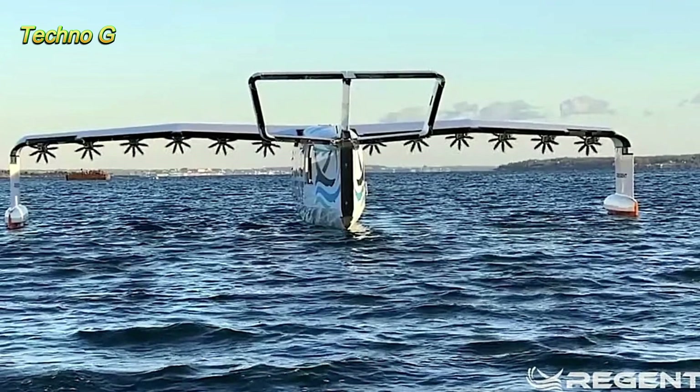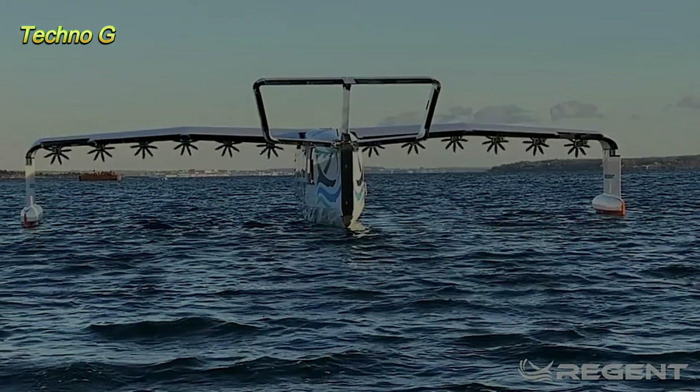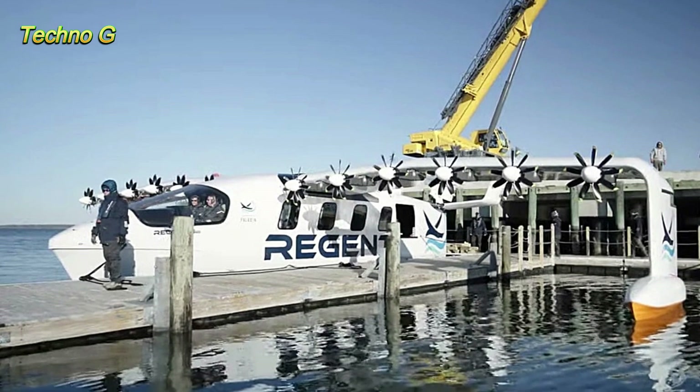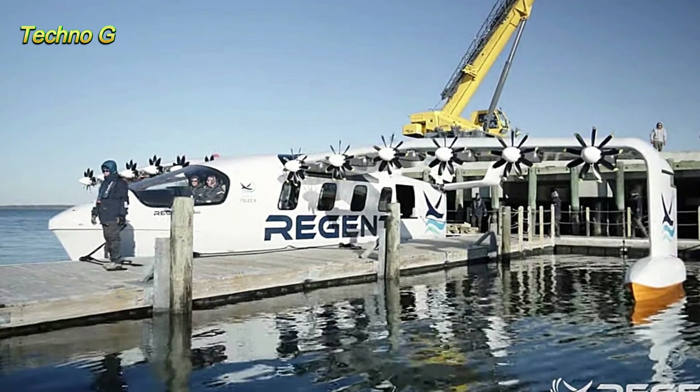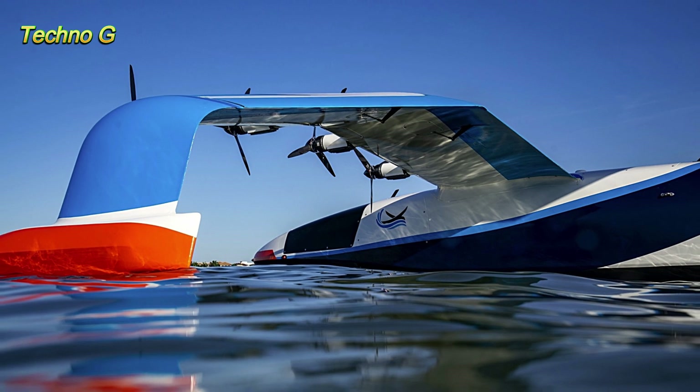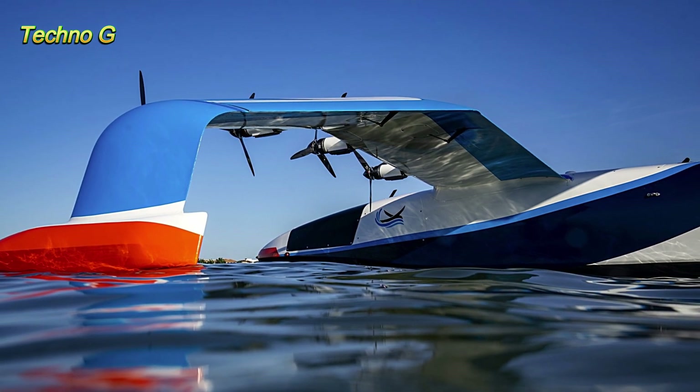The future of transportation has arrived with the world's first full-scale sea glider hitting the open waters for its maiden test. Developed by Rhode Island-based Regent Craft, this innovative vessel is poised to revolutionize how we travel along coastlines, combining the efficiency of watercraft with the speed of aircraft.